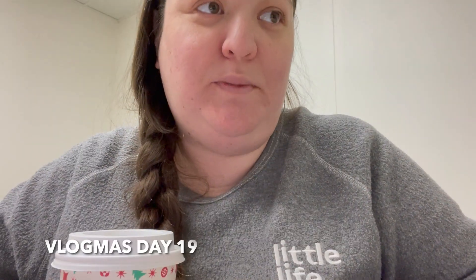Good morning! It's Monday, December 19th. Welcome to Vlogmas Day 19. Got my coffee, got my breakfast, I'm at work. Let's do this.